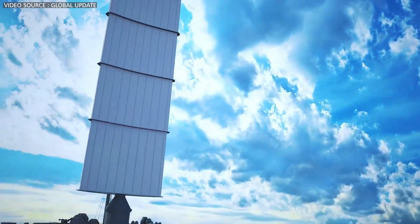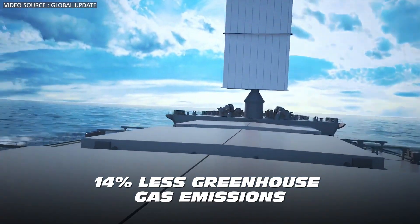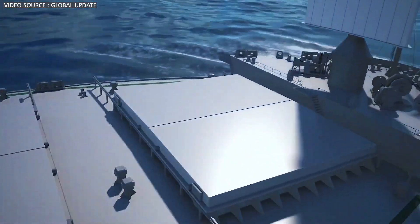According to Cargill's math, that's an average of 14% less greenhouse gas emissions from the ship.